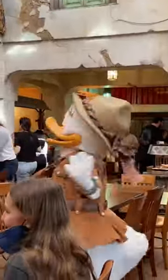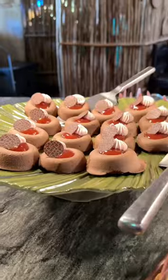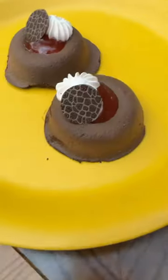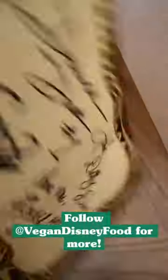Tusker House also has vegan breakfast options, including the vegan bobo tea like you can get at Boma in Disney's Animal Kingdom Lodge. Let me know if you're headed to Tusker House soon, and follow Vegan Disney Food for more vegan Disney fun.